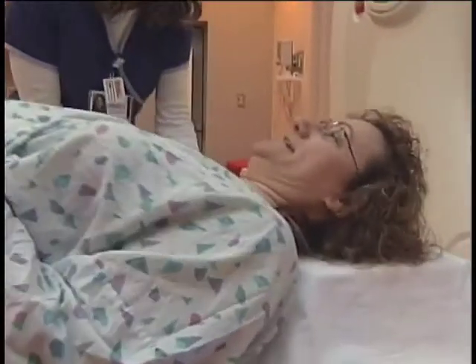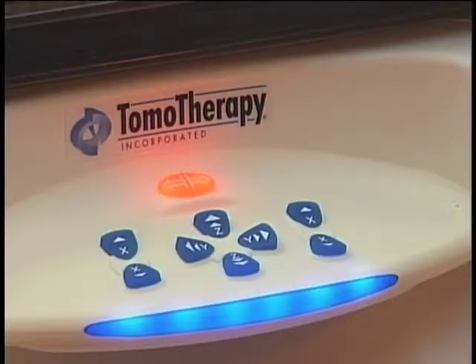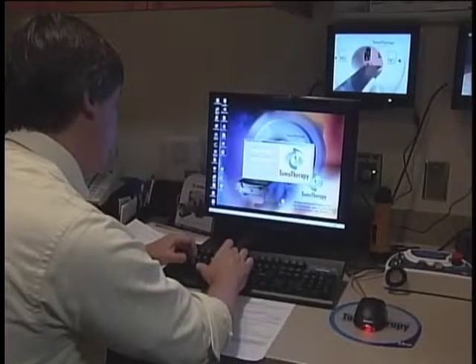A high-tech tool is helping local doctors combat cancer. News 11's Marie Cusick shows us how it works and where you can go to receive this top-of-the-line treatment. Cancer patients in Lancaster now have a new treatment option. This $3 million device at the Lancaster General Health Campus offers something called tomotherapy radiation treatment.